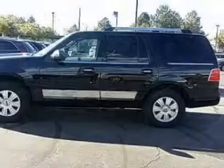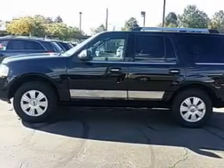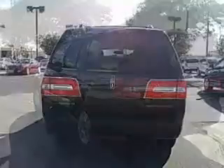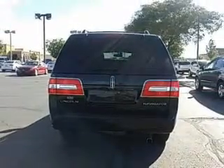The features include leather seats, heated seats, heated rear seats, Bluetooth connectivity, Ford Sync voice activation, a satellite radio, digital audio input, steering wheel controls, memory seats, and a premium sound system.